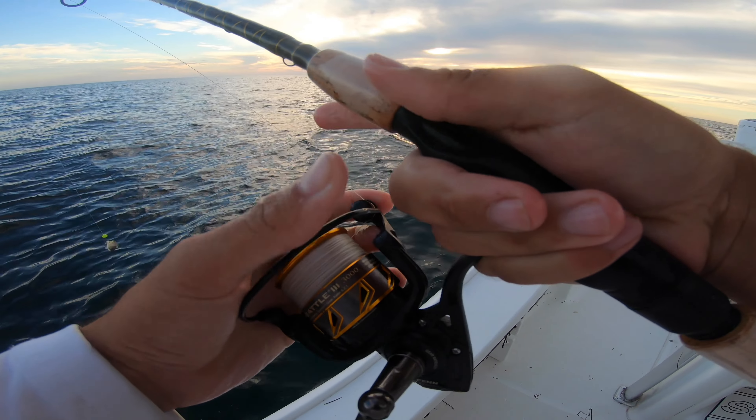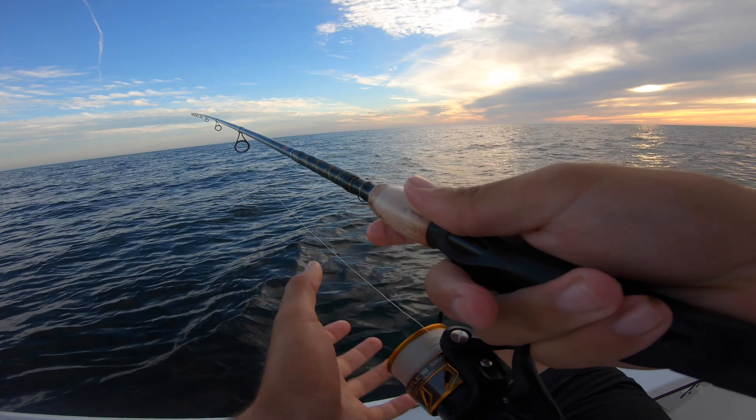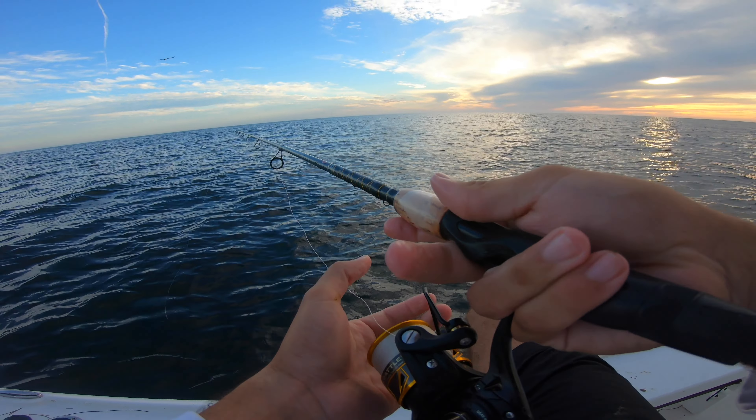We're dropping a pin down. Going back to shrimp — I feel like the shrimp definitely gets more snapper. Pinfish get singled out by the grouper, or the bigger snapper.